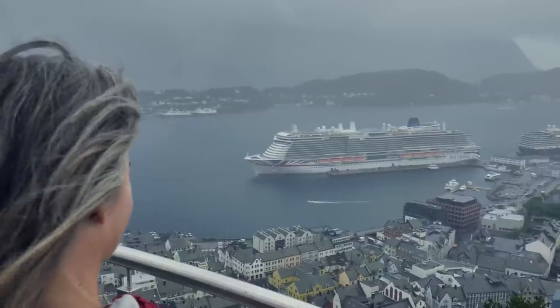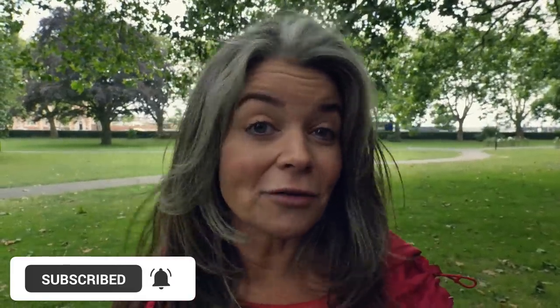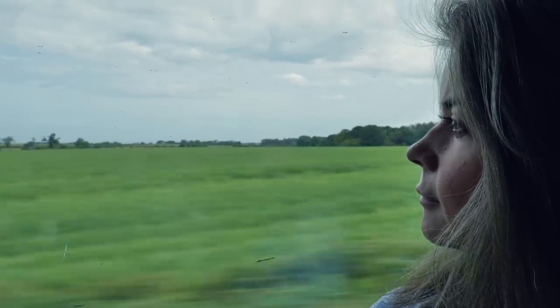This is a first for us — we've never done a cruise before. We're down in Southampton and we're going to be setting sail on Iona, which is P&O's largest cruise ship. For our first cruise, we're going big. We'll be sailing to the fjords in Norway. We came down last night from Scotland, got the train, and stayed the night in an Airbnb.